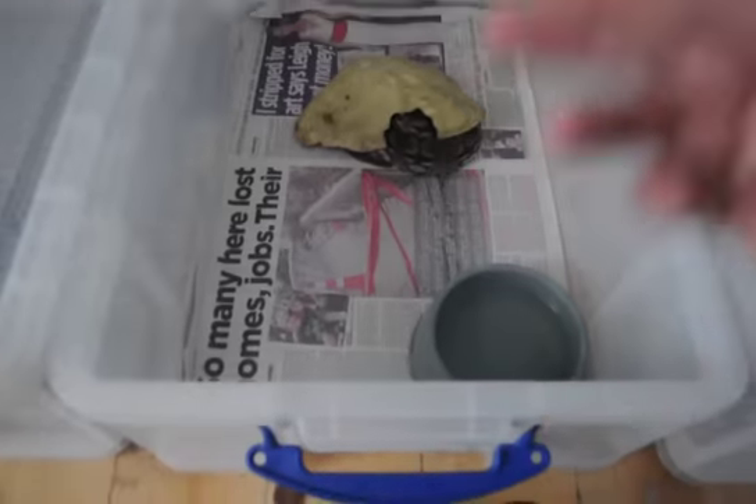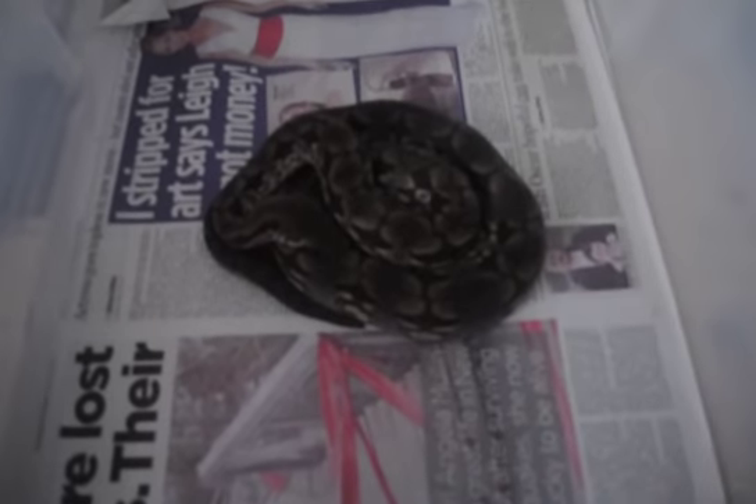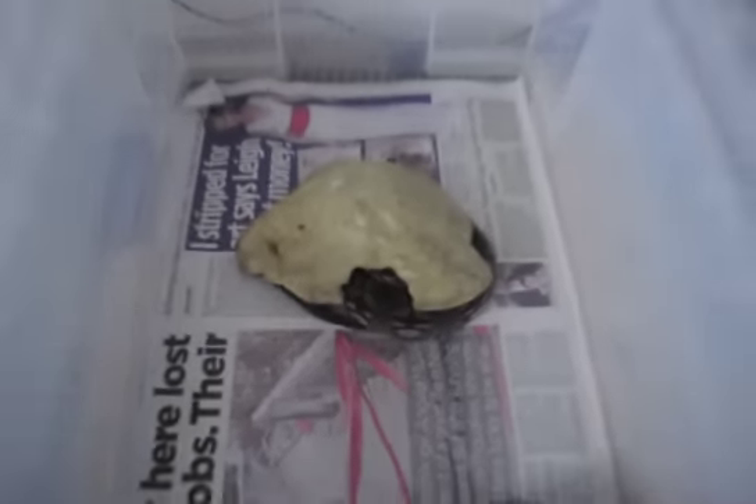Next we have the male Jumeril's Boa, who I think is in shed right now. He's looking a little dark there — in shed. He's getting big for his hide.